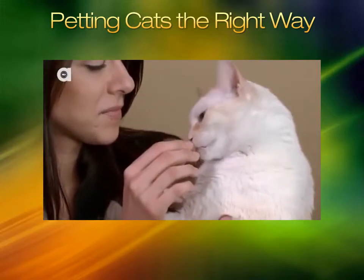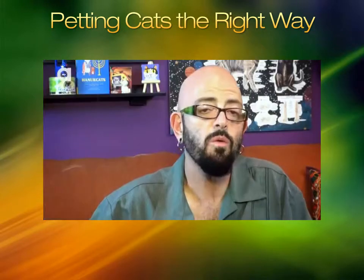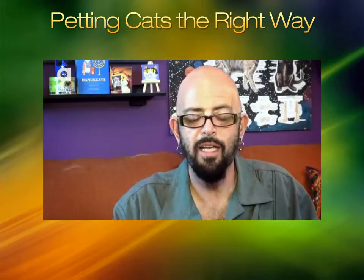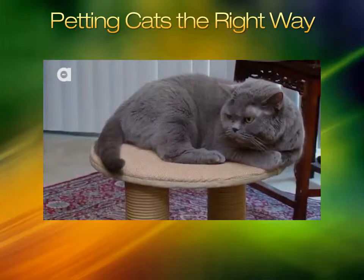You don't realize, when you're sitting watching TV with your cat, how you're petting them. So what is the cure for this? Be observant. Know when your cat is getting worked up. As you're petting, you're going to notice the tail start to twitch just a little.